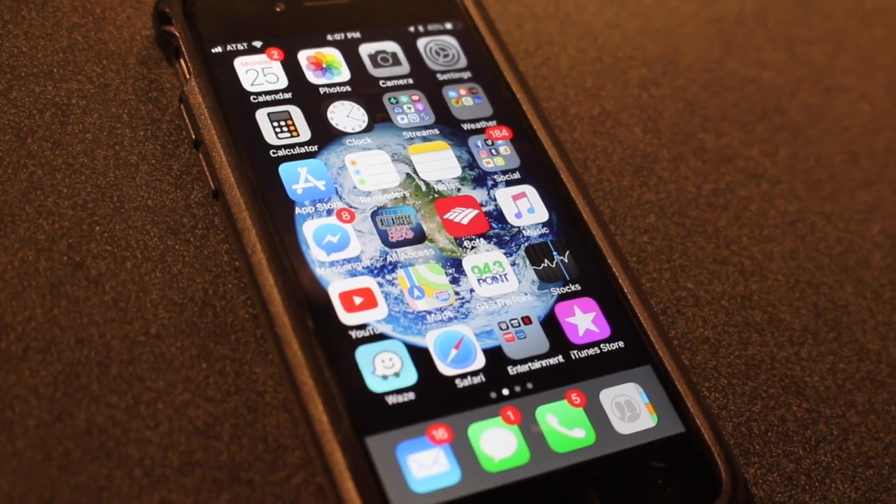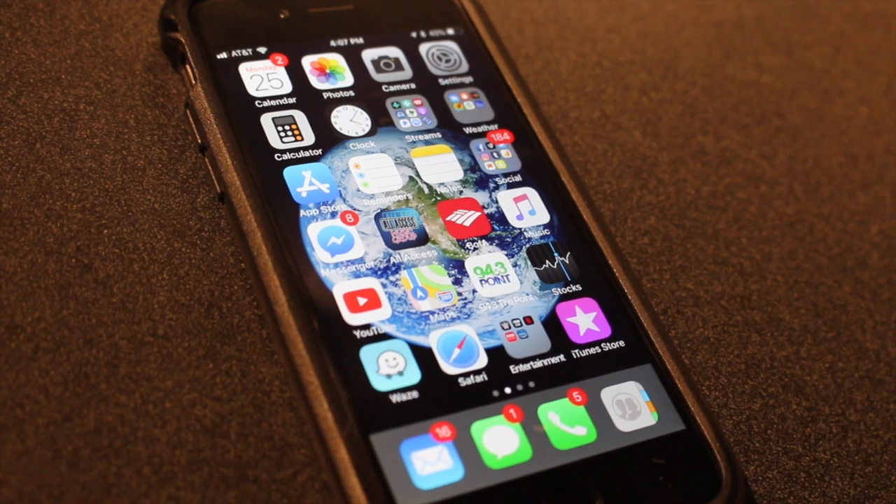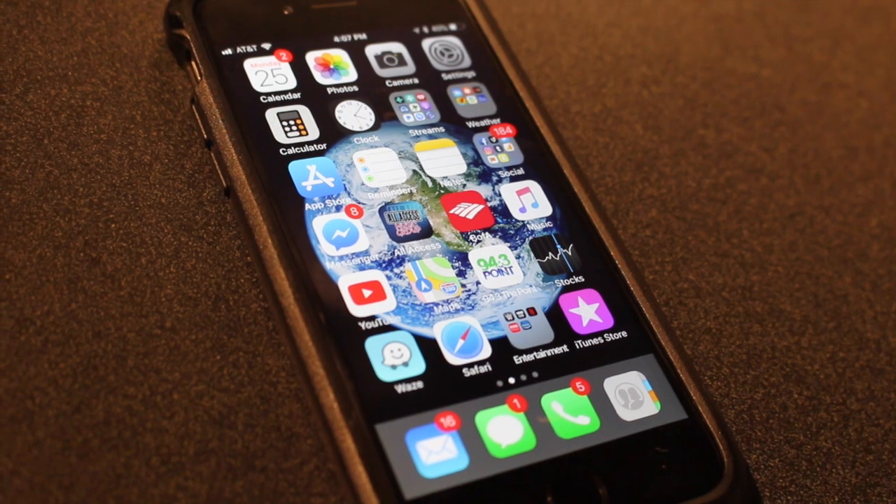Hey, what's up everybody? It is Matt Ryan, your resident iPhone nerd here, and really excited about the new iOS update. If you haven't updated it, go into settings — it's really easy to do. I recommend it because there are a ton of new features.